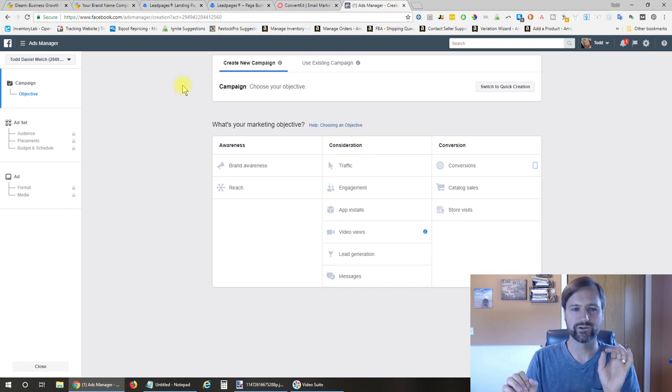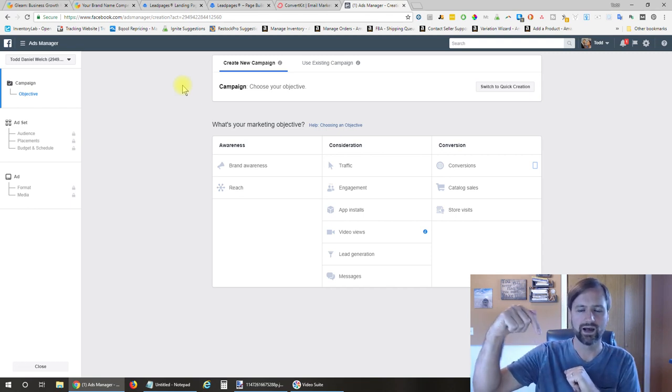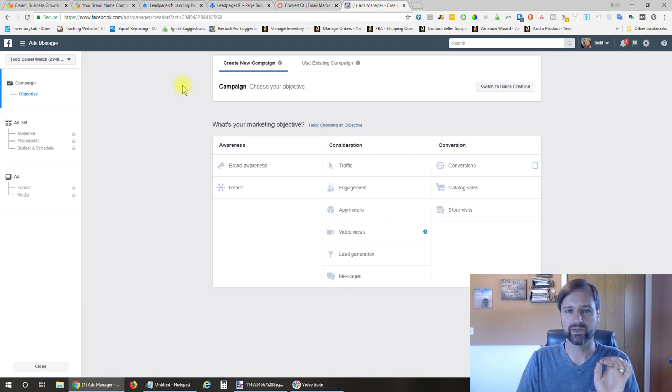Now if you're interested in any of these services, I'm going to have links down below. A lot of those will probably be affiliate links, which means at no additional cost to you, if you sign up through those links, I'll get a small cut and you'll help me continue to create more awesome free videos. Now let's jump into each one and show you exactly what I created for my giveaway.